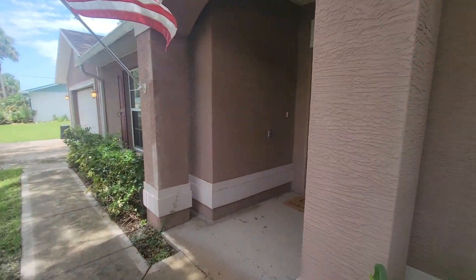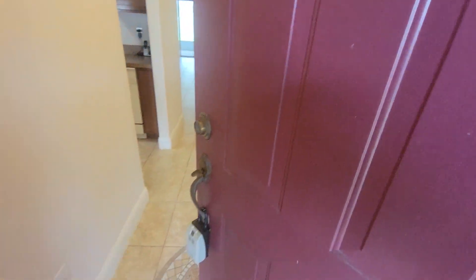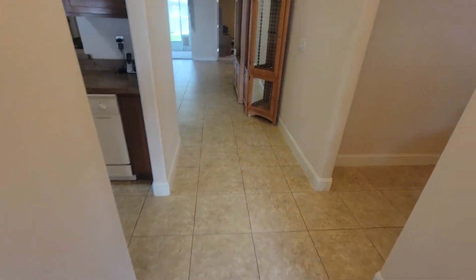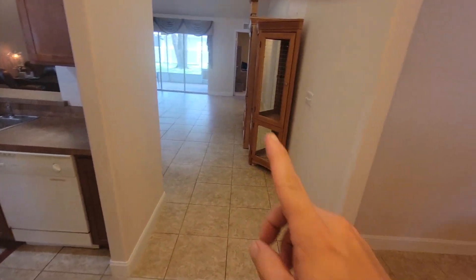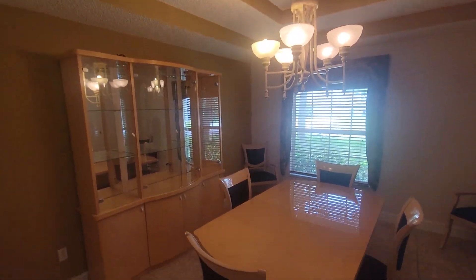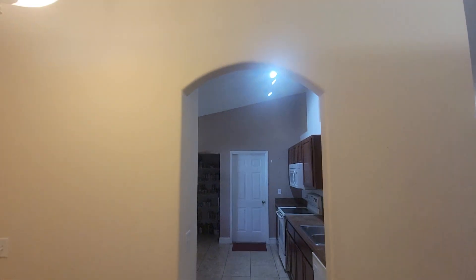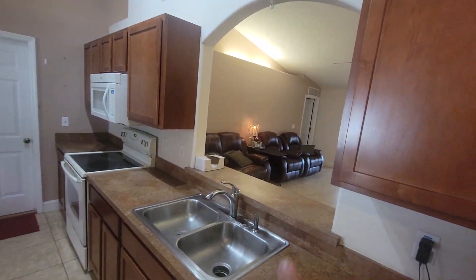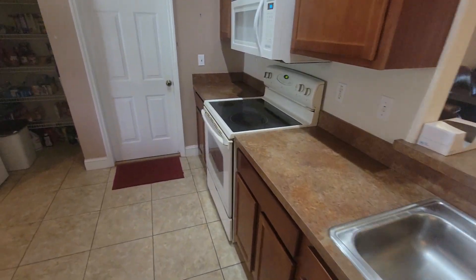Coming through the front entry you have nice inlay mosaic tile accent. Directly in from the entry we have the kitchen, main living space, and then the dining room — nice size with tray ceilings and a nice window letting in light. Tile throughout. As we come into the kitchen, directly across you have arch doorways opening up into the living space.